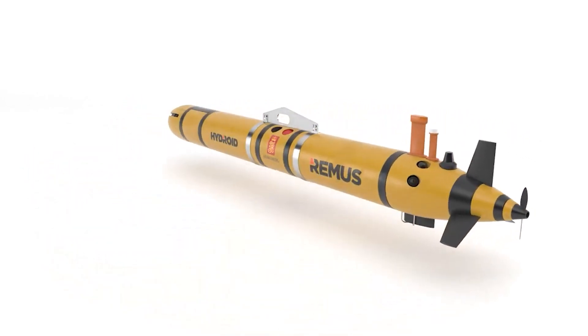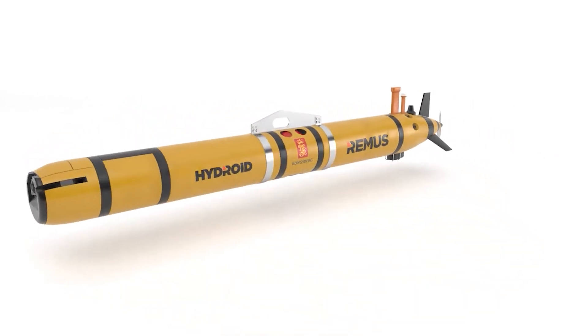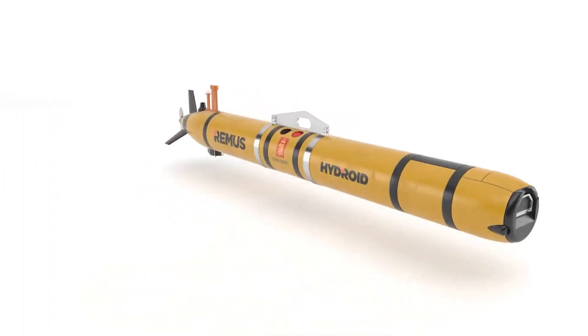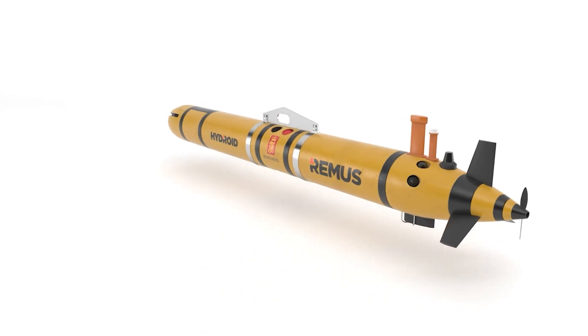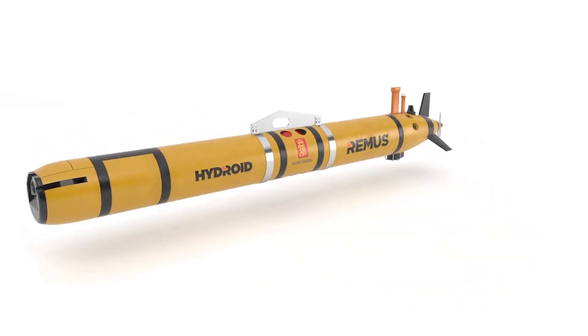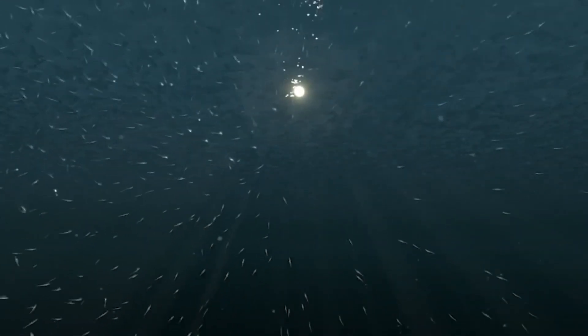Newer versions of this UUV, like the Remus 620, have improved features including longer battery life of up to 110 hours and greater range of up to 275 nautical miles, giving them capabilities like stealth and endurance that are unmatched over the course of many days.